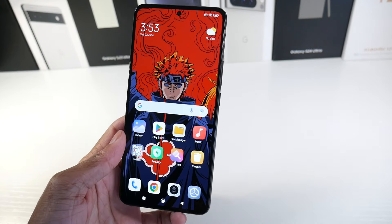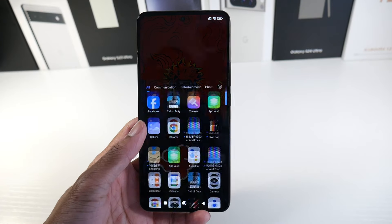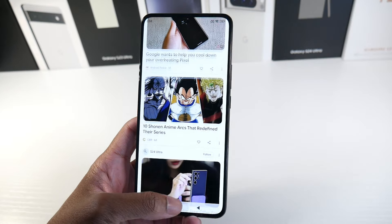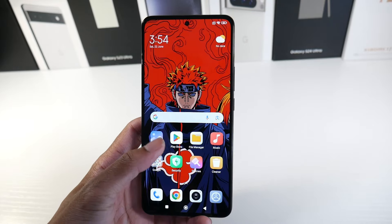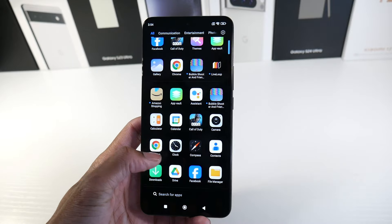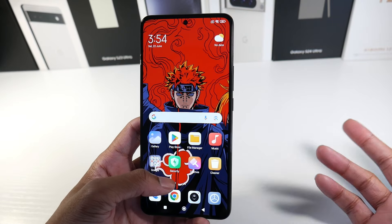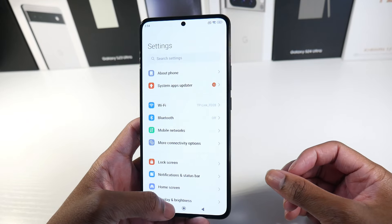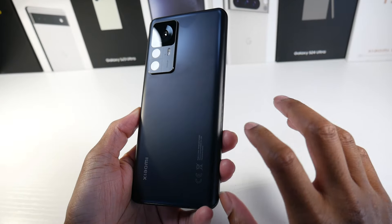Xiaomi is really big overseas but not super big here in the USA — though they're working on it with their global rollout. This phone has really held up after the Android 14 update; it's still very smooth. Some people don't like Xiaomi's UI — they say it looks too much like the iPhone, especially the app drawer — but it definitely comes down to preference. It's grown on me; it's not my favorite Android skin, but it's decent.